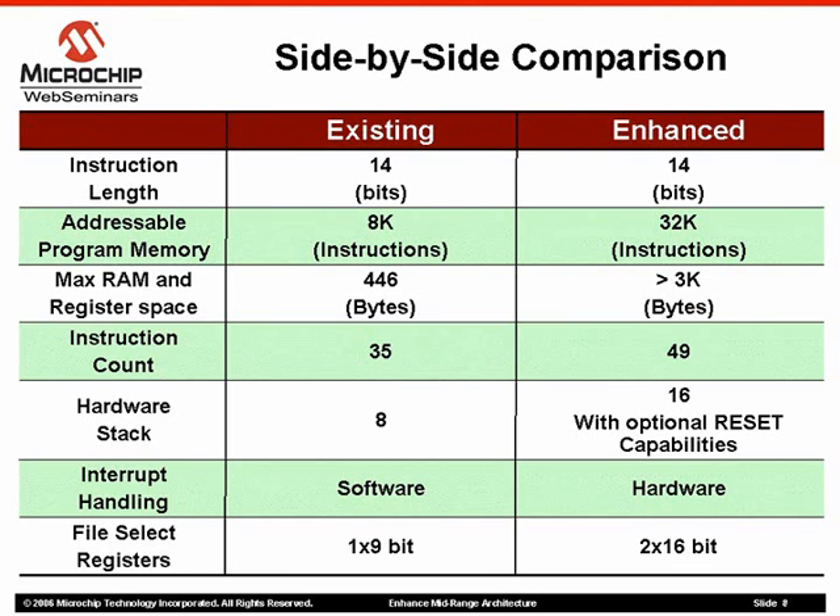Finally, indirect addressing has been enhanced with the addition of two 16-bit file select registers, allowing not only access to data memory, but program memory as well. Additionally, three new instructions are included in the new instruction set specifically for FSR support.